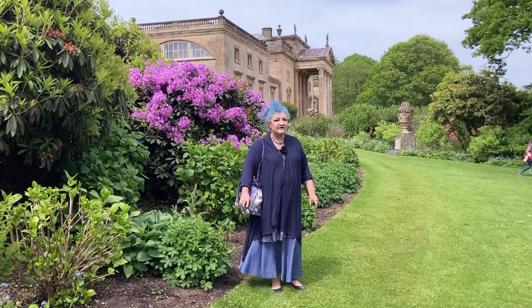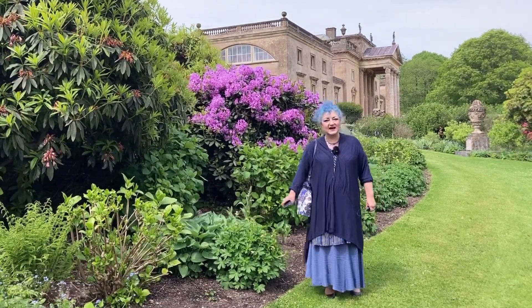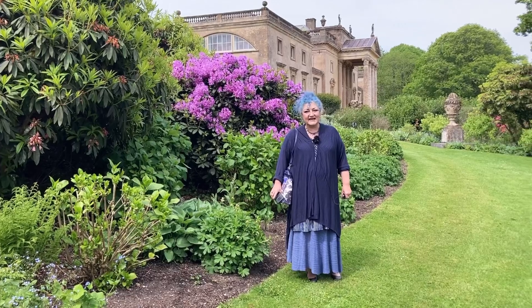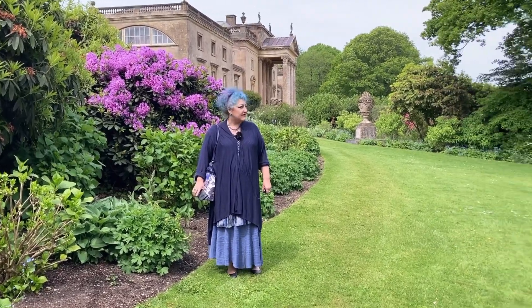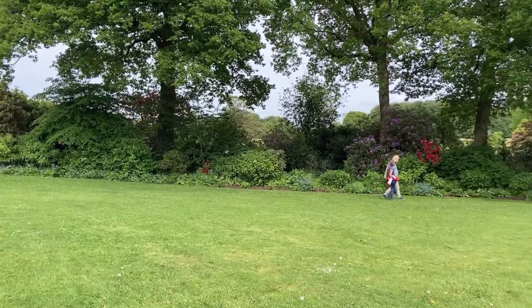And we're now going to have a walk around the gardens. As you can see, we've come here just at the time when all the azaleas are out and the rhododendrons, so it's going to be a perfect time for a walk around the gardens.